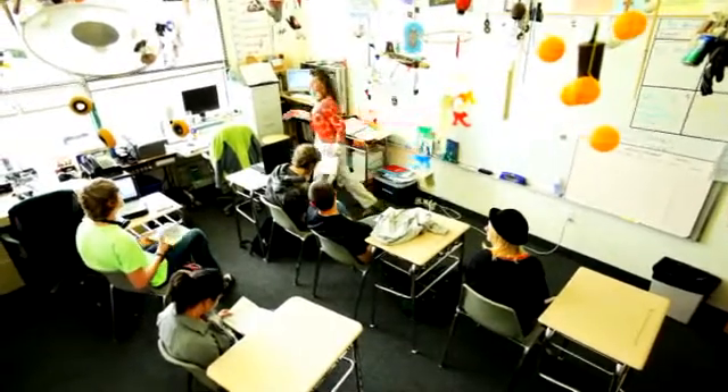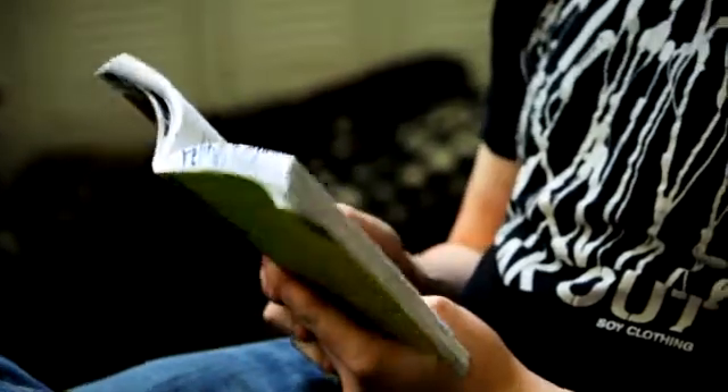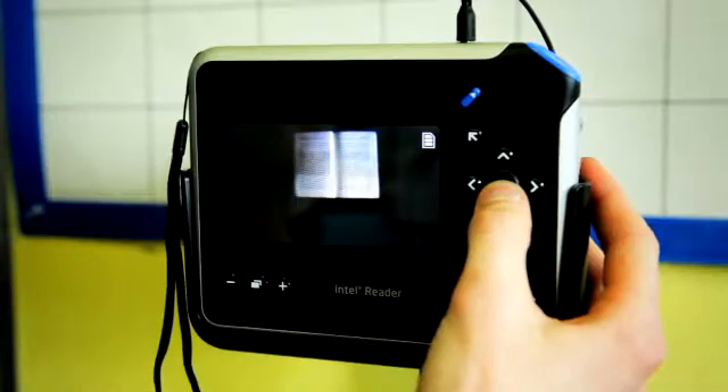Our hope for all of our students is that they go on to college, community college, a technical college, or a job. I can see that students would be able to find a use for the Intel Reader in any of those scenarios, whether they need to take a picture of their college textbooks, read a magazine, or a newspaper. By using the Intel Reader, the students are taking responsibility for their own education onto themselves.